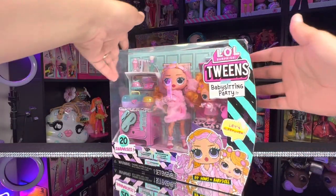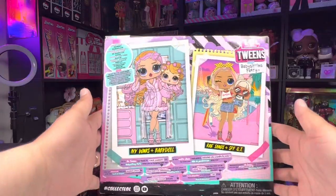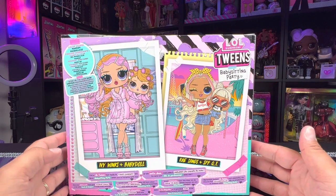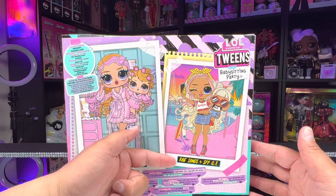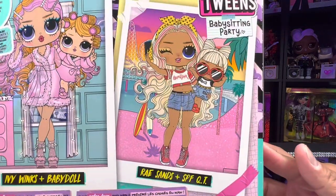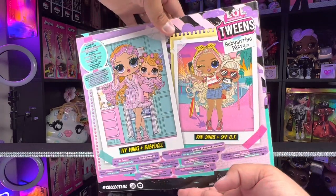Let's take a closer look at this box. On the side of the box it has our dolls' names — Ivy Winks and Baby Doll. On the back of the box, not only do we see a picture of the dolls we got, but we also see that there are more to collect in this babysitting series. There's a new LOL Surprise teen named Ray Sans and her little sister is SPF Cutie — they look like fans of the Supersonics. I love that LOL Surprise band.